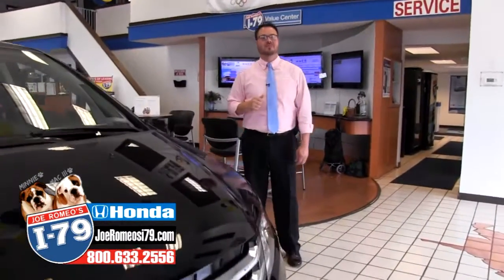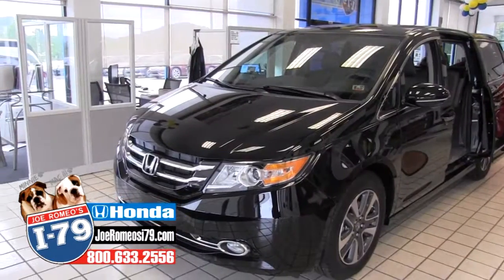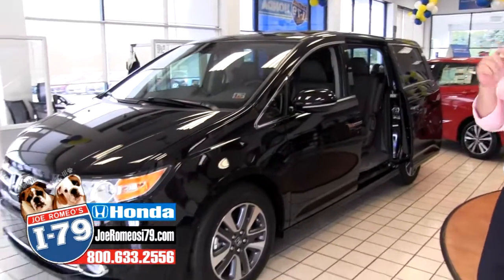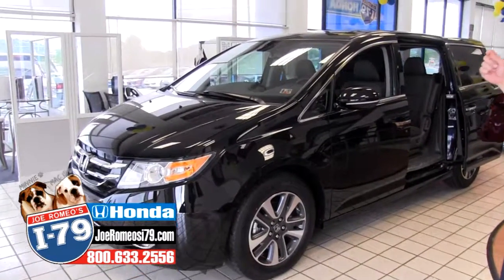Hi everybody, I'm Drew Harding, the sales manager here at I-79 Honda, and I'm going to take a few minutes to show you what makes this Honda Odyssey Touring Elite special and different than the other Odysseys that we have also to show you.